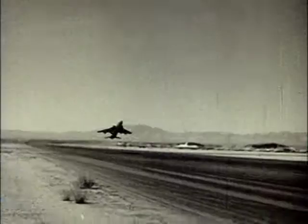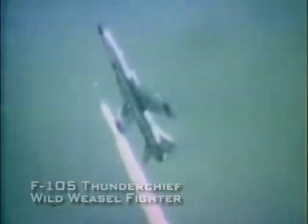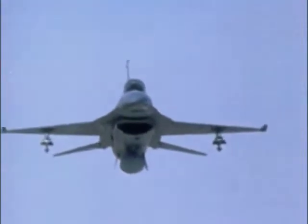It was the Wild Weasel variants of the F-105 that assumed the bulk of the anti-radar missions over Vietnam. In modern air warfare, several different types of aircraft perform an attack mission, working in unison in what is called a strike package.